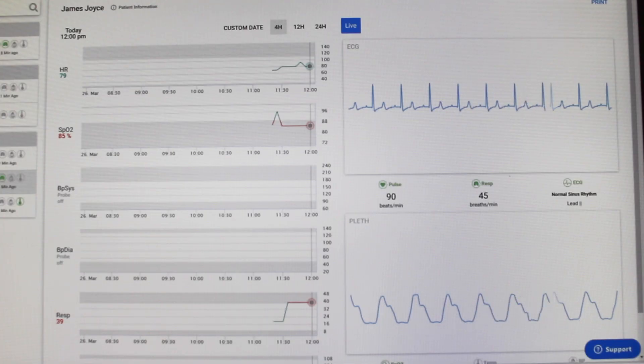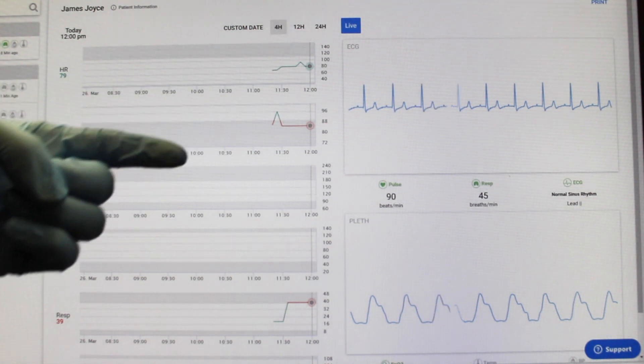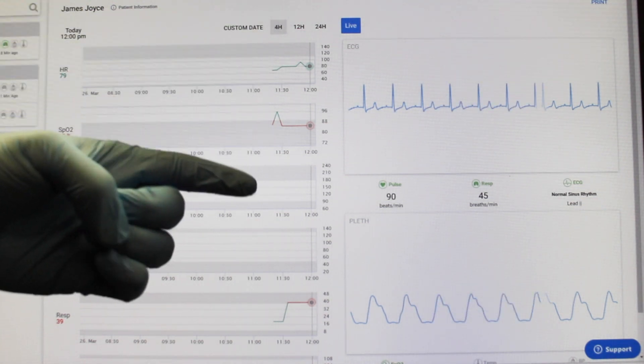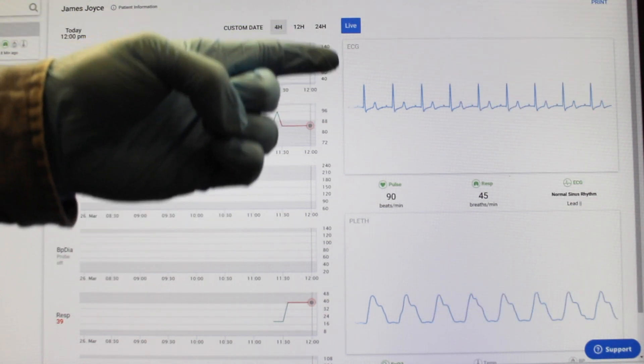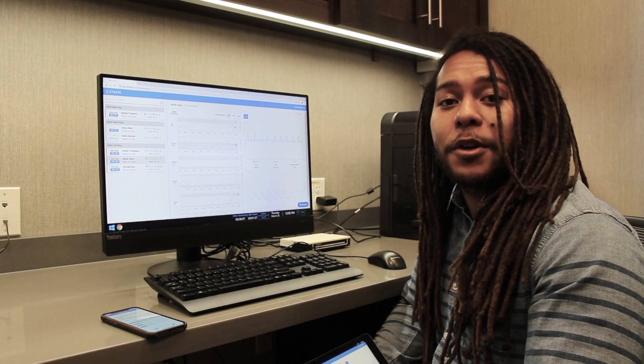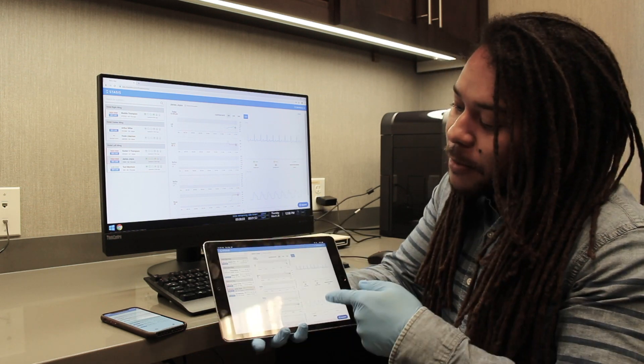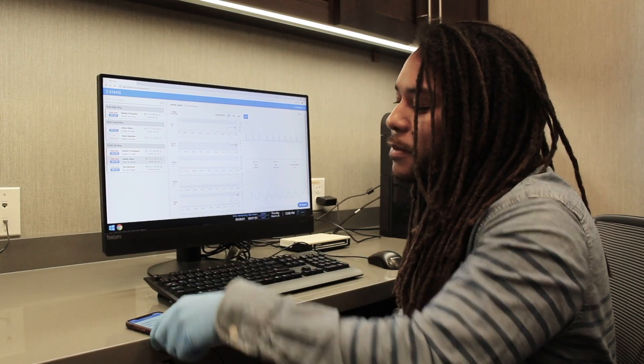So when you open a patient's file you can see all of their vital signs taken over time, recorded every five minutes, and over here we have the patient's vitals streamed live. Not only can you monitor patients on your computer, you can have the Stasis app on your tablet and on your phone.